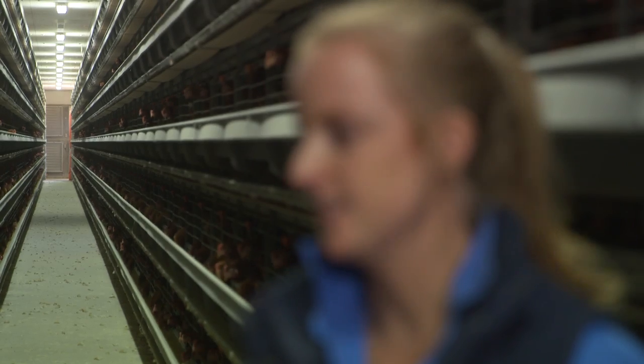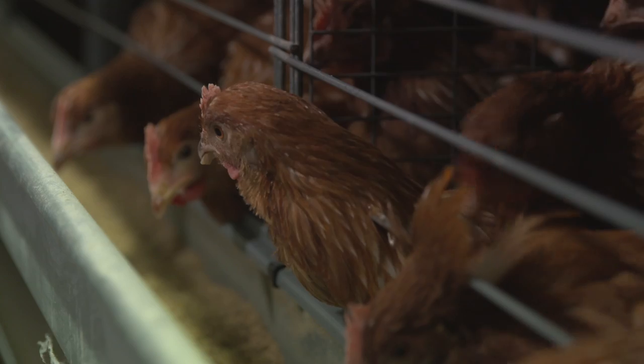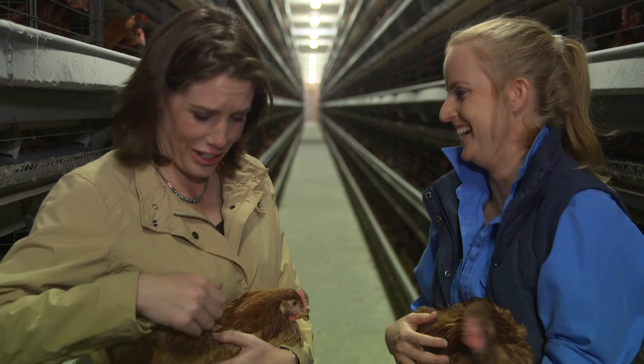One of the huge benefits that we have with the cage system is the lack of diseases. The birds are up off the litter, and for us it means we never use antibiotics in this system. Even some of the preventative medications that we have to give them when they're still on the floor, we can stop using all of those once they come into this system. I've got a very vocal Martha here — she's going to lay an egg!